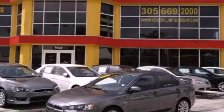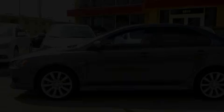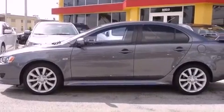This is a 2010 Mitsubishi Lancer. It features a four-cylinder engine and a continuous variable transmission.